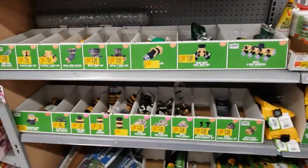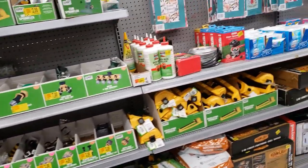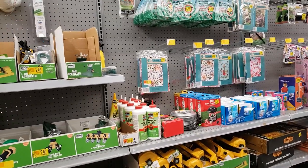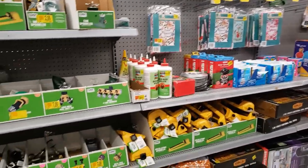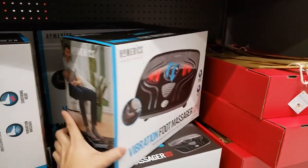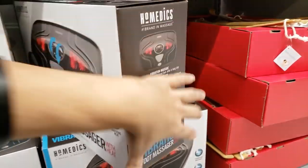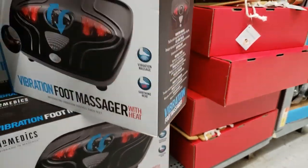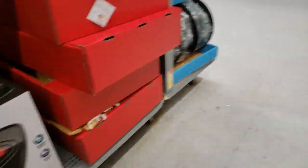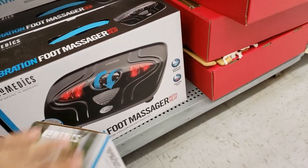They have Christmas clearance and some lawn care items like sprinklers and things on clearance for about $1–$2. There's a lot of clearance but more than half of the stuff I didn't like — at least for us. They also have this vibration foot massager with heat — I think I'm going to get this because my feet are always hurting. It's only $9.98, down from $19.98.